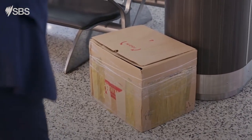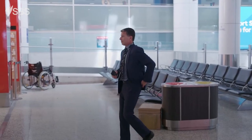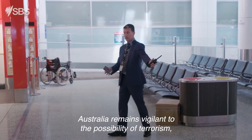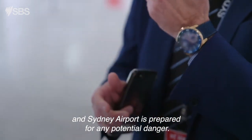I'm checking. There's a bit of a gap — there might be something in it. Australia remains vigilant to the possibility of terrorism, and Sydney Airport is prepared for any potential danger.